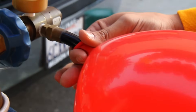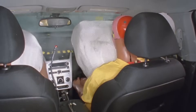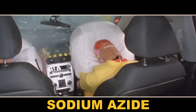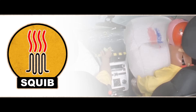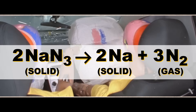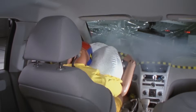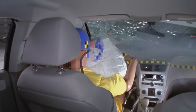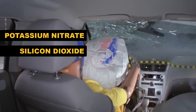Airbags don't just fill with gas like a balloon blowing up — that would be way too slow. The gas that fills airbags is actually produced by a chemical reaction. The classic example is sodium azide, which is stable until it's heated. In a crash, a small explosive or heating element called a squib goes off and ignites the sodium azide, which decomposes quickly to nitrogen gas and sodium metal. That sodium metal could react with water in the air to produce corrosive sodium hydroxide, so airbag manufacturers include some other compounds to react it into sodium oxide and alkaline silicate instead.